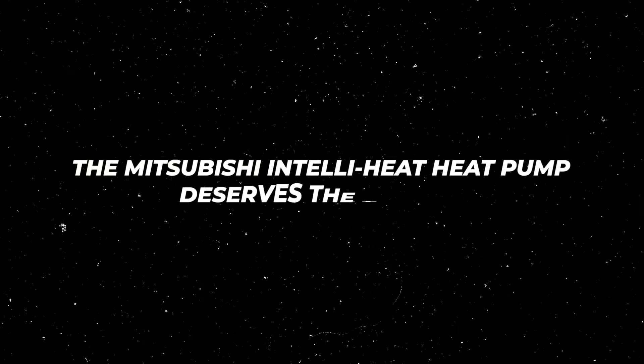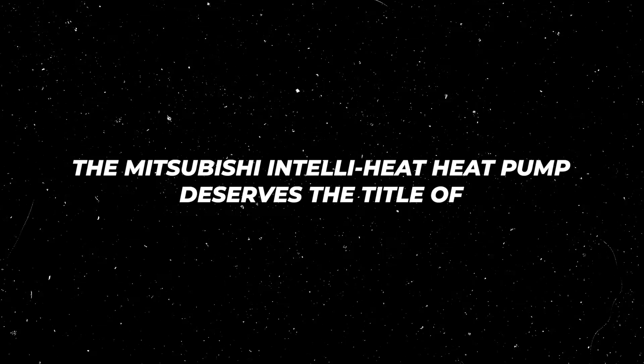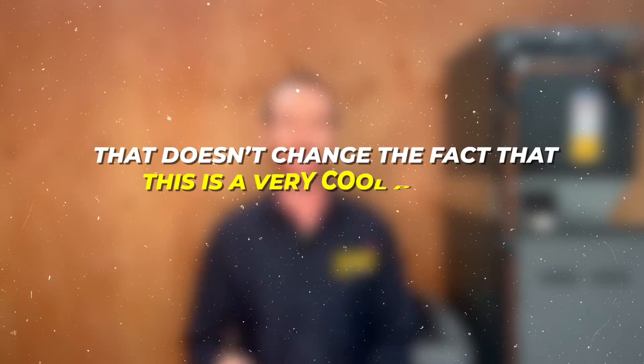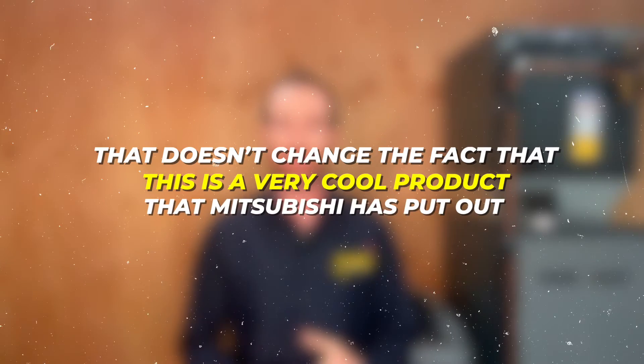It's because of this unique feature that I think the Mitsubishi IntelliHeat deserves the title of 2023 Heat Pump of the Year for one specific reason. I know my Daikin sales rep is watching this — we are a Daikin dealer and prefer Daikin for reasons we touch on in another video — but that doesn't change the fact that this is a very cool product that Mitsubishi has put out.